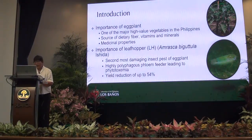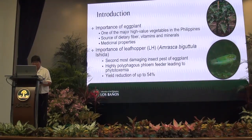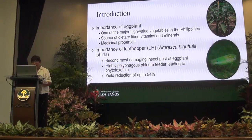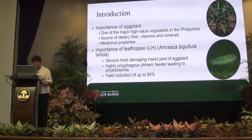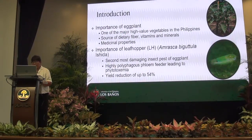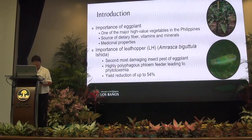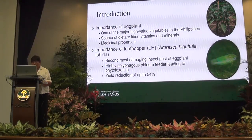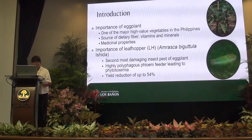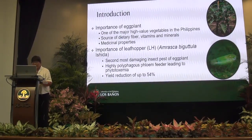Why work on eggplant? Eggplant is an important high-value vegetable in the Philippines. It is planted in more than 21,000 hectares with an average volume of production of about 214,000 metric tons valued at 8 billion pesos. It is a high-value cash crop with 3 to 4 days harvesting interval and harvesting season that can extend up to 9 months. Eggplant is also an important source of dietary fiber, vitamins, and minerals with antioxidant properties in the form of chlorogenic acid.